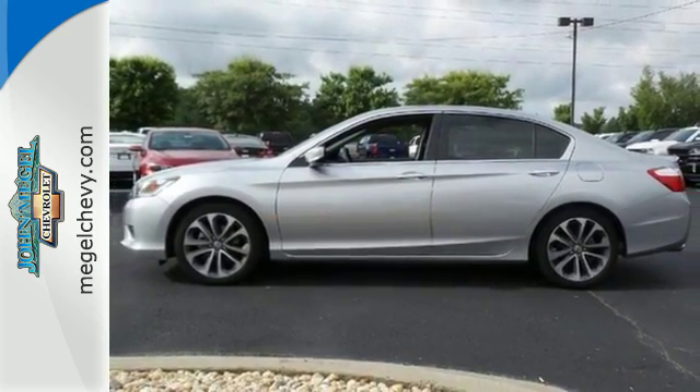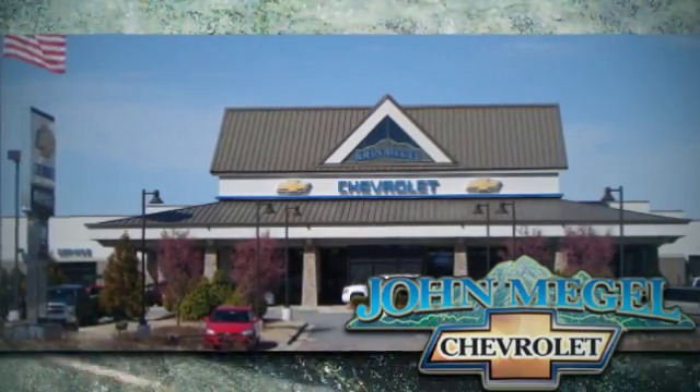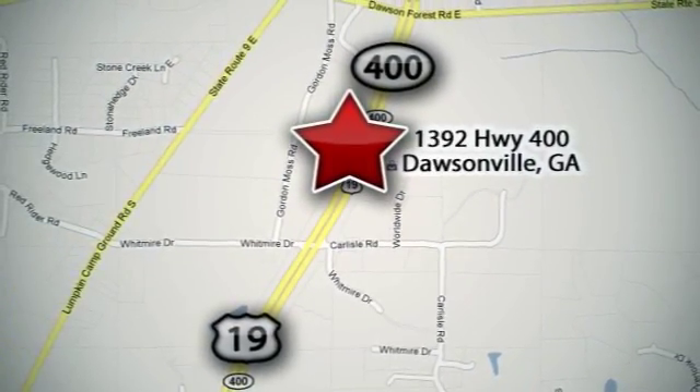Come see why today. We're here to help you buy a vehicle, not just sell you one. We're conveniently located at 1392 on Highway 400 in Dawsonville, Georgia, just outside of Atlanta.